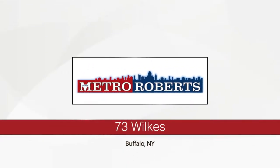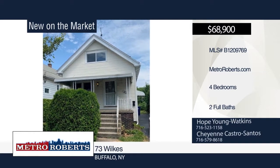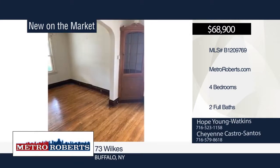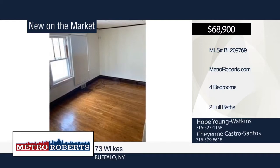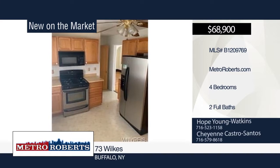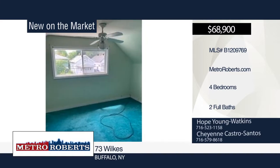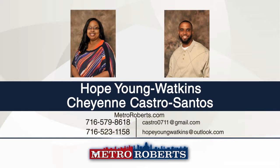Check out this beautiful four-bedroom, two-bath single-family house in Buffalo that's move-in ready. It's larger than tax records show due to the added room and bathroom. The kitchen is updated and offers the opportunity to maintain the recently purchased stainless steel appliances. This could be an excellent investment or owner-occupant house. The possibilities are endless. Schedule a showing today when you contact Hope Young Watkins and Cheyenne Castro Santos.